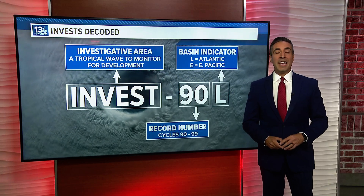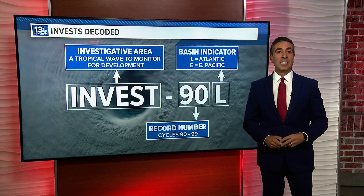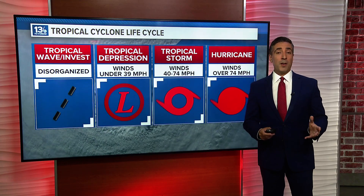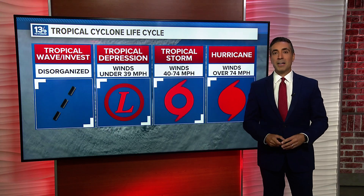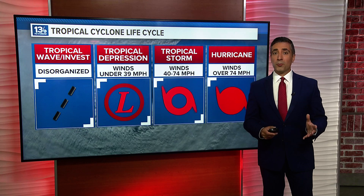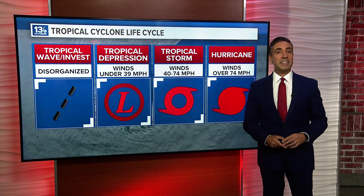You'll hear the word invest tossed around a lot this season and it is the precursor to tropical systems and perhaps even named storms. You can see it's the first stage of the tropical life cycle. If further development occurs, the invest will become a tropical depression as long as its winds are less than 39 miles per hour and it has a closed center of circulation. Next is a tropical storm — winds are now greater than 39 miles per hour, and this is where it gets a name.